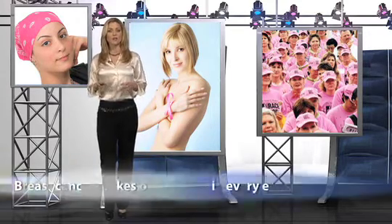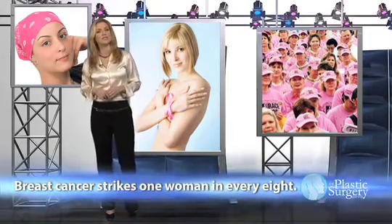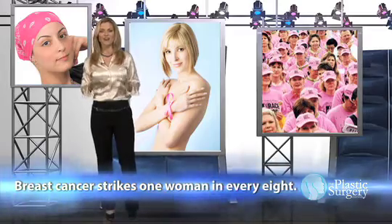Even so, some women choose not to undergo breast reconstruction after cancer surgery, choosing instead to focus simply on the fact that they conquered the disease.